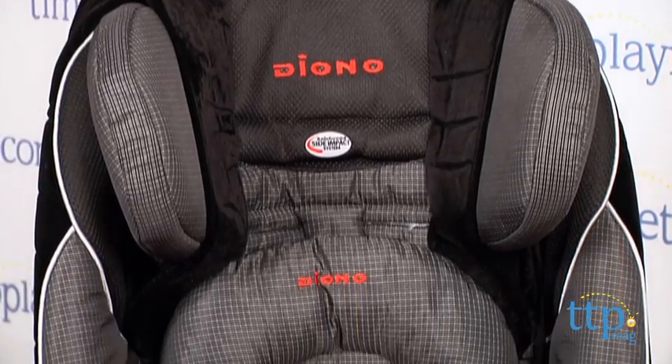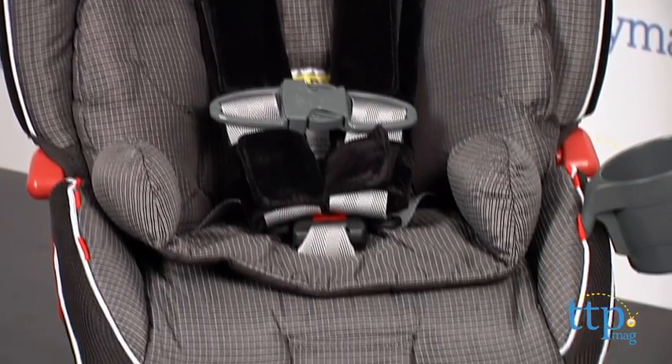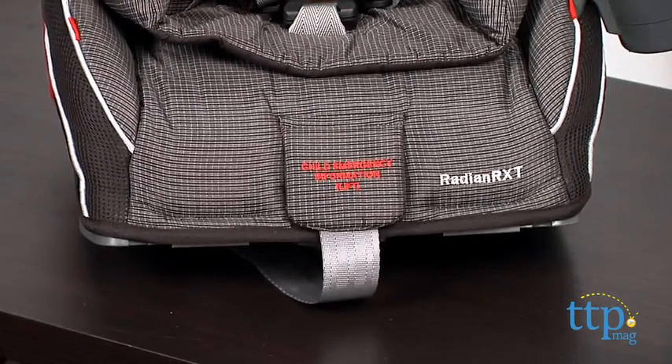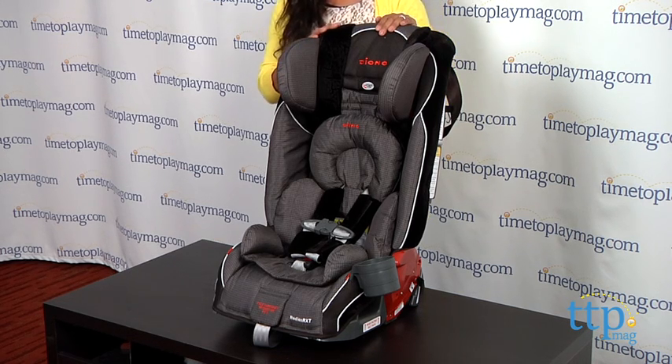First I have to say that this weighs a ton, so don't plan on moving this in between cars. It is an absolute beast to move. I do however really like this car seat and find its features very helpful, and the pure longevity of this product is very impressive.